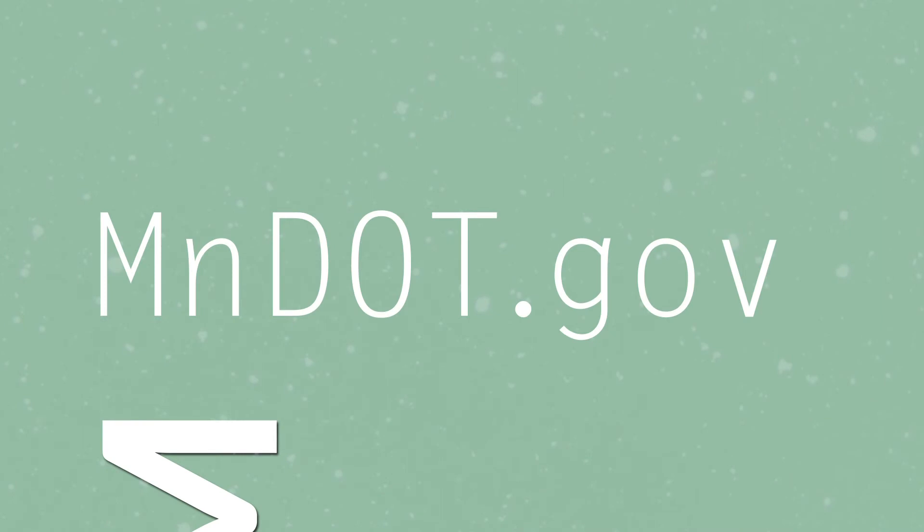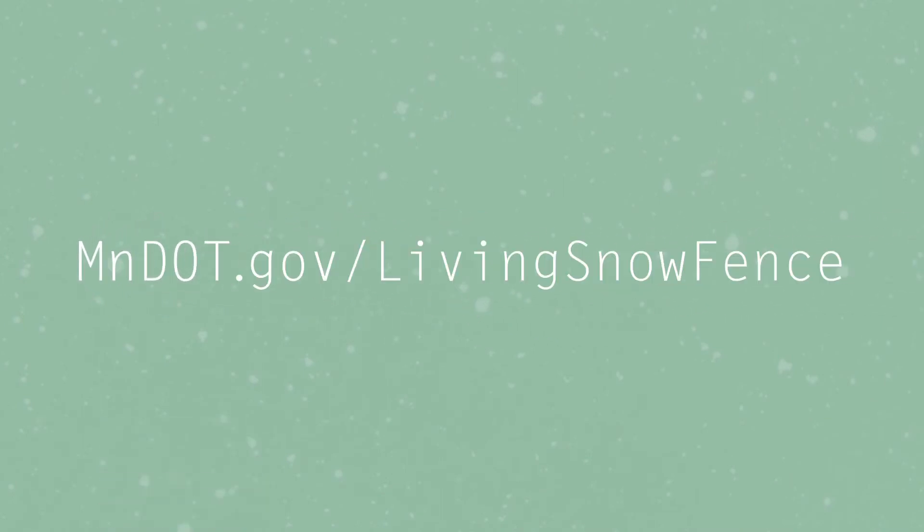For more information on the Living Snow Fence program, visit MnDOT.gov/LivingSnowFence.